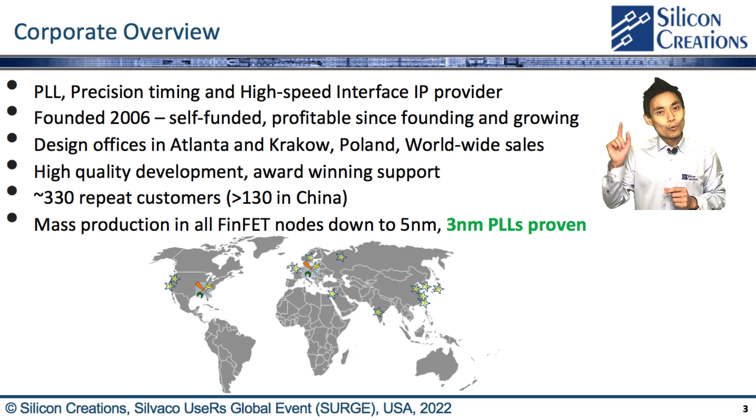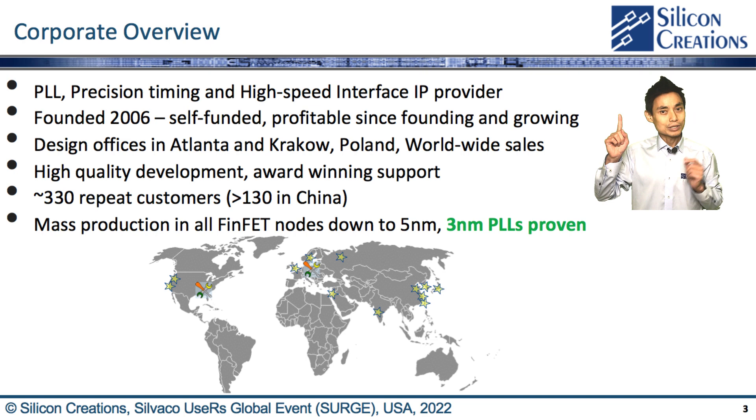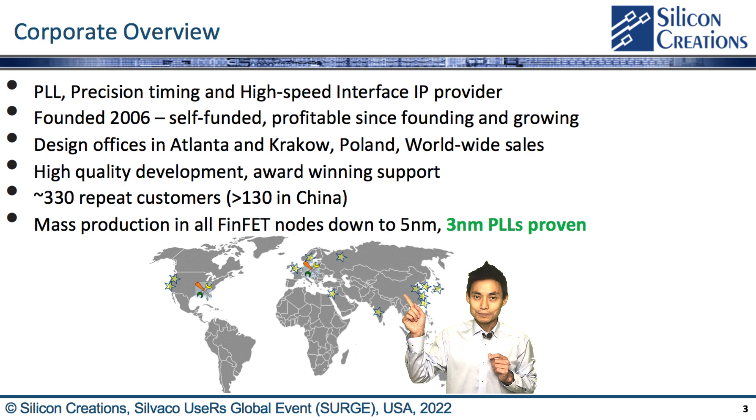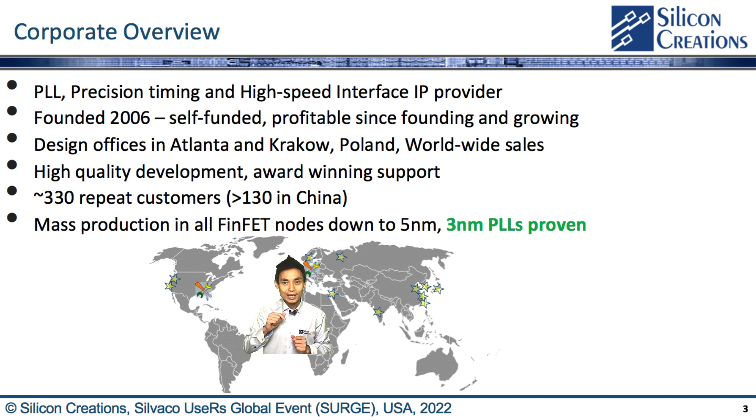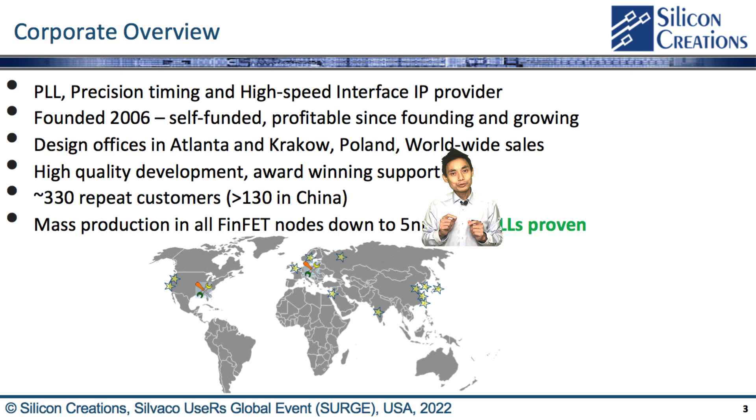We have been providing clocking IPs to our fabless IC customers since 2006 and have been growing consistently since 2010, as you can see from the graphic of customers by region. We have design centers in Atlanta, USA and Krakow, Poland. Our design engineers understand their main mission is to help customers get to market quickly, and they have been recognized for quality and support with multiple best-of awards. We have over 330 customers in the world, including over 130 customers in China.